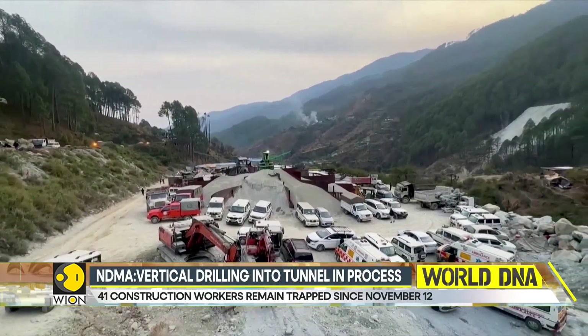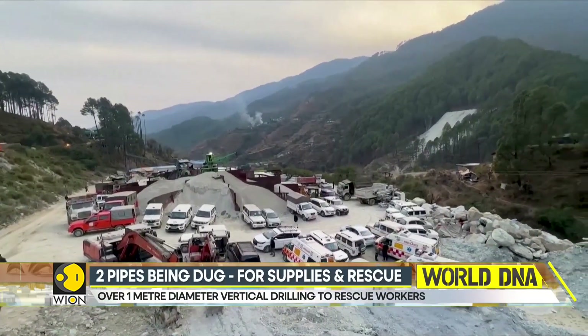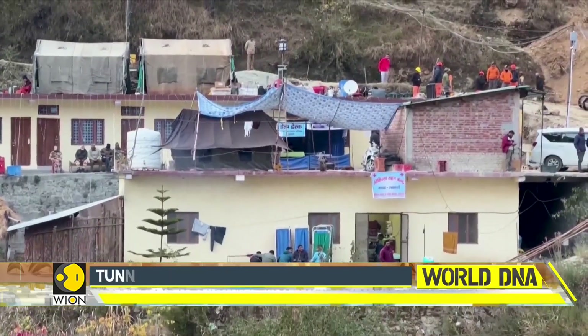However, if vertical drilling does not help, the agencies will commence with manual drilling as their last resort, and this could take another 18 to 24 hours.